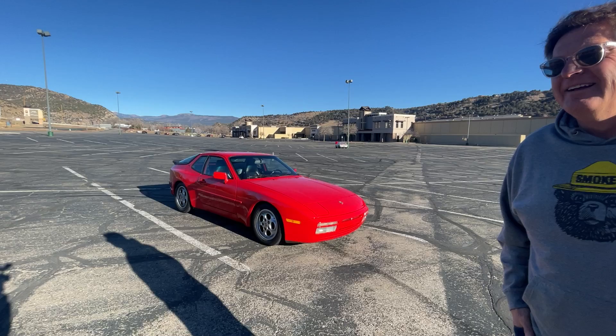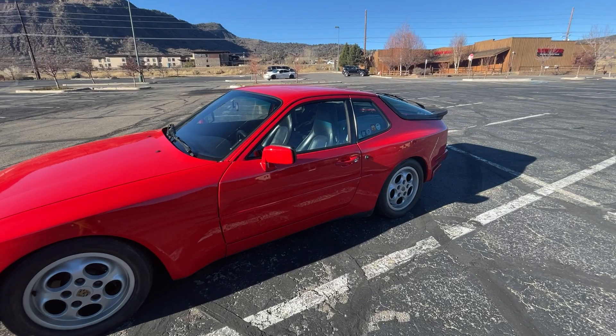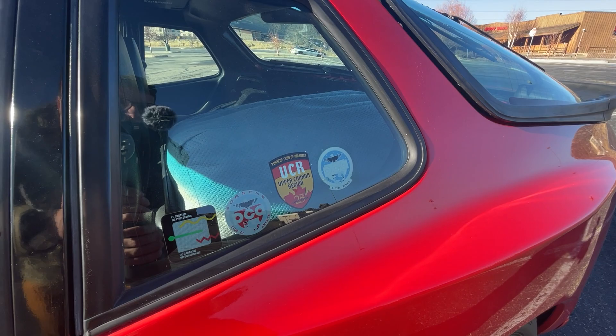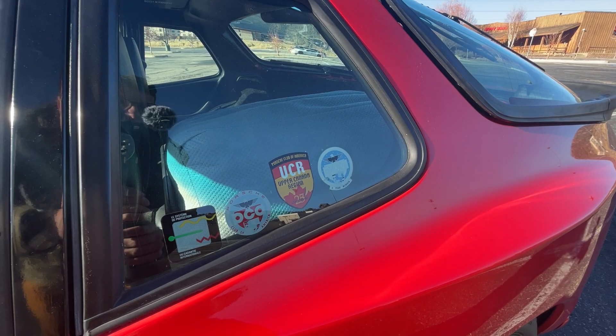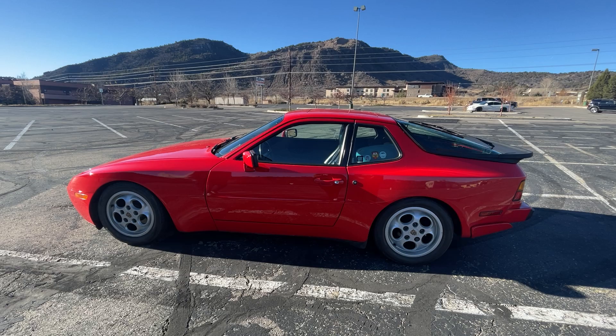It's got a speedometer that goes up to 300. This is a 1987 944 Turbo, also known as the 951. The reason the speedometer goes up to 300 is because this car is actually a Canadian market 944. How it ended up in Arizona is a long story, but you can see the Upper Canada Region 25th Anniversary badge and French script — 'Le système de protection.' The speedometer is in kilometers, but apart from that, this is a super cool car.